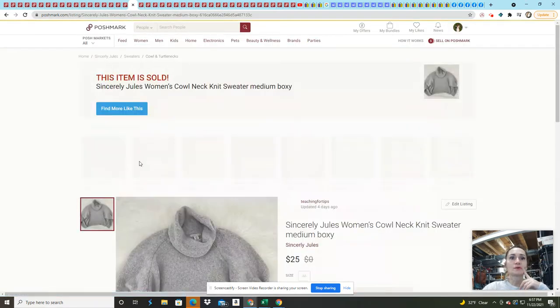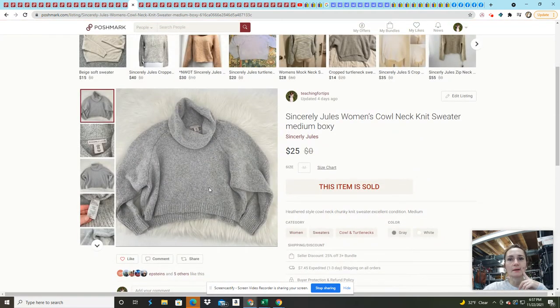This Sincerely Jules women's sweater was a boxy, more crop-style cut. Sincerely Jules is a brand I learned about through McThrifty, one of the YouTubers I follow regularly. It sold on an offer for $25, which was fairly consistent with comps. I paid about $5 for it.